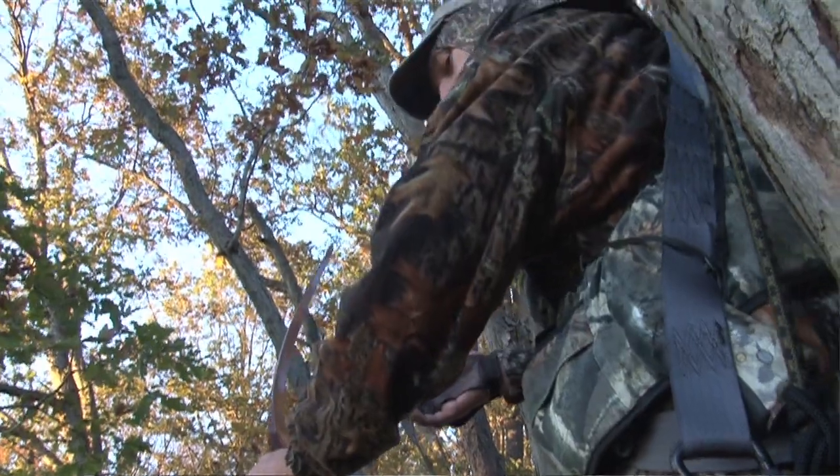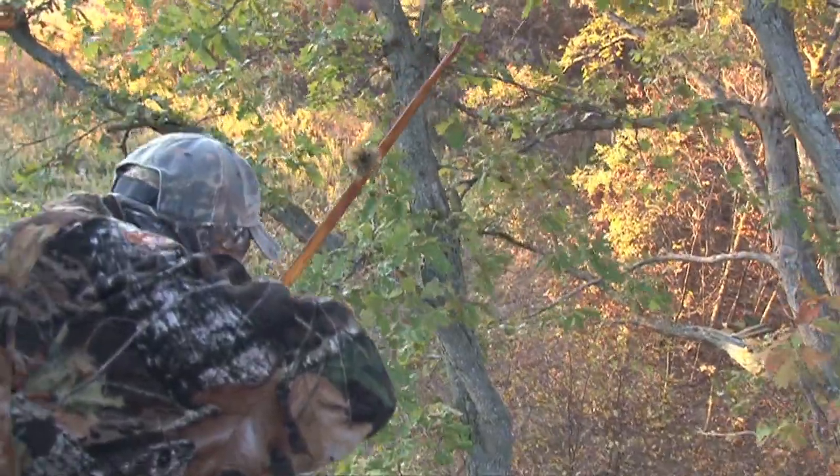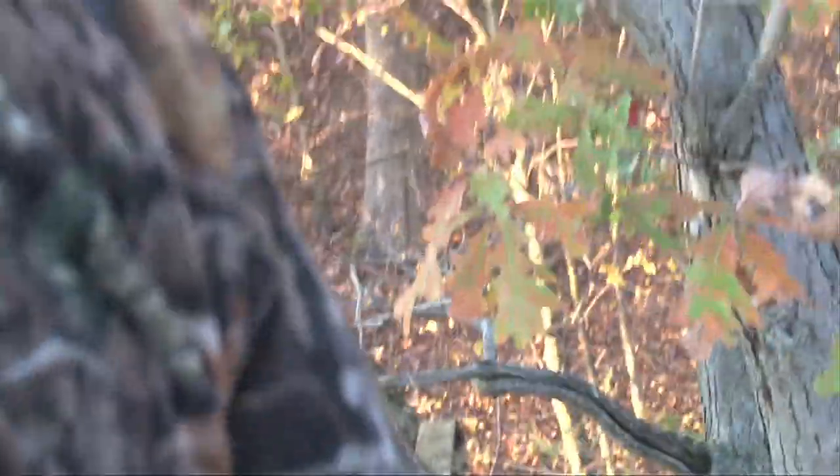As I'm watching this, Dale's yelling at me, 'Knock another arrow, knock another arrow.' I was able to knock up another arrow and got a really good clean pass-through shot on her and she didn't go very far. So I was really excited — I got my first harvest with my long bow.